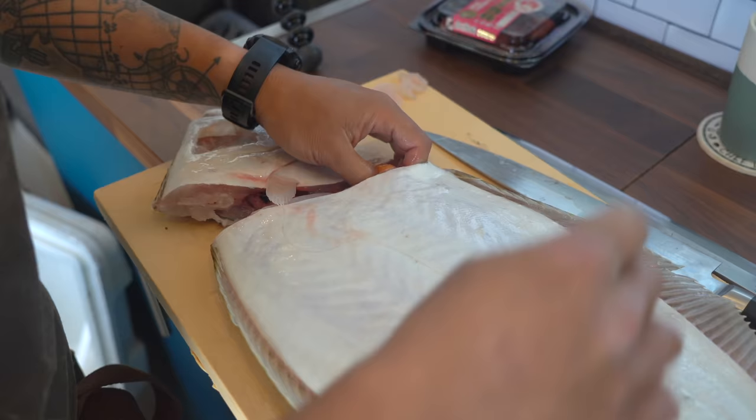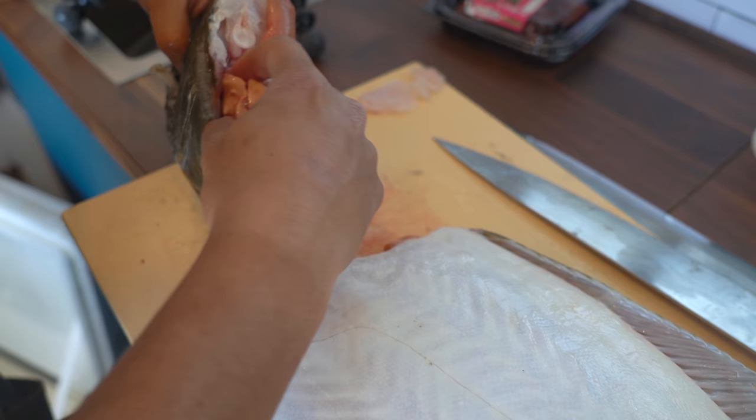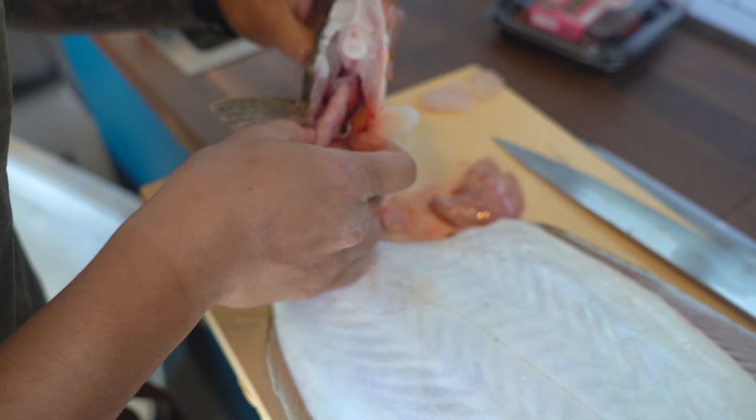We got some good stuff in here — we have some halibut liver, which is delicious, and we have some roe in there too. I'm going to keep that for later. Is there a hook? Yeah, probably — right here. Yep, swallowed it.